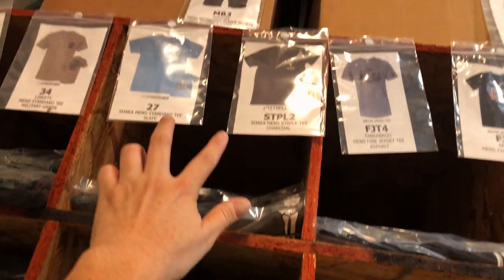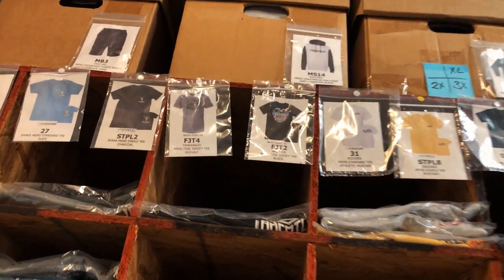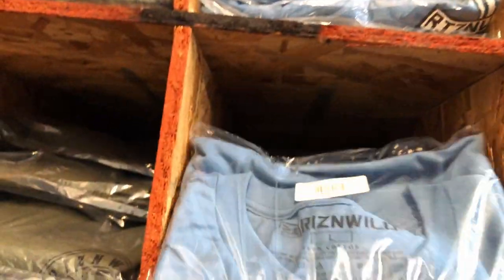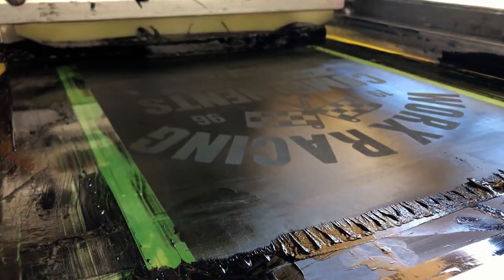We also do this for when people stop by to buy stuff — they can look at what we've got and we can just scan out the barcode. Works really well for us.